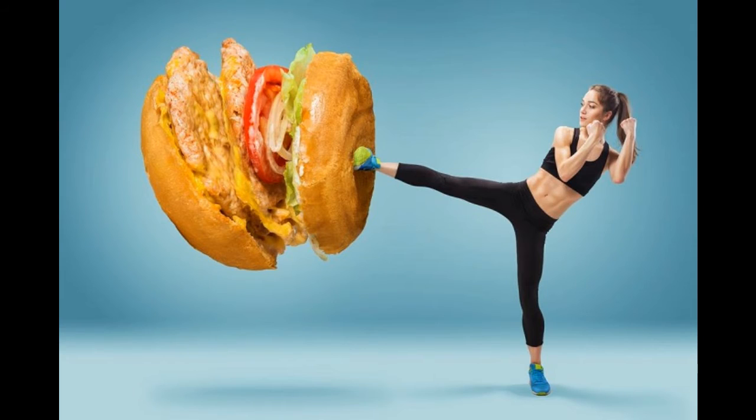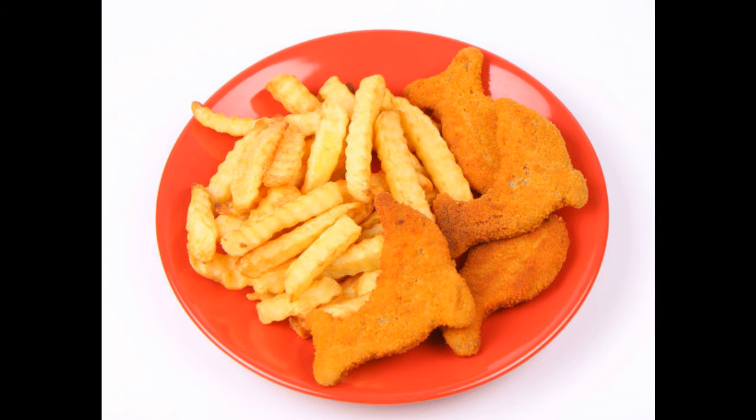4. Store Unhealthy Foods Out of Sight. Storing unhealthy foods where you can see them may increase hunger and cravings, causing you to eat more. This is also linked to weight gain. One recent study found that if high-calorie foods are more visible in the house, residents are more likely to weigh more than people who keep only a bowl of fruit visible. Store unhealthy foods out of sight, such as in closets or cupboards, so that they are less likely to catch your eye when you're hungry. On the other hand, keep healthy foods visible on your countertops and place them front and center in your fridge.